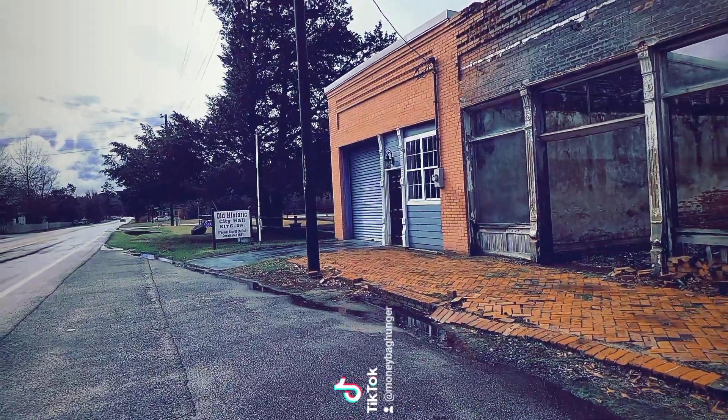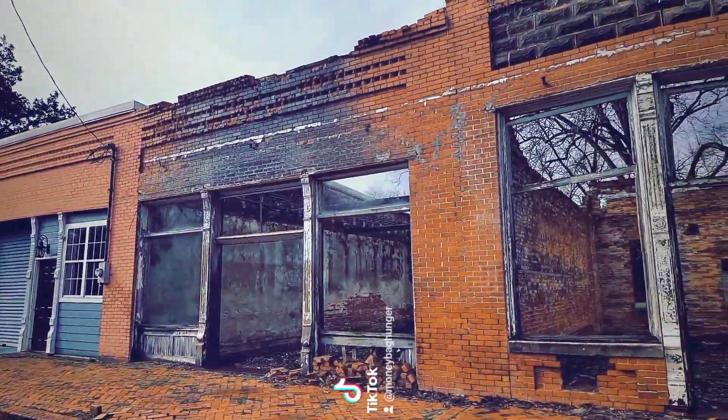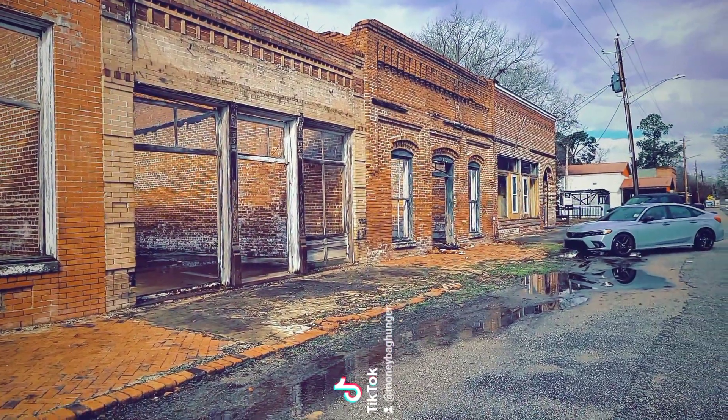Hey, this is Jenna. I'm now in Kite, Georgia, which was incorporated by the Georgia General Assembly in 1891. Let's go check out this town. Right here on the end you have the Kite City Hall, and then all these are going to be the old historic commercial storefronts.